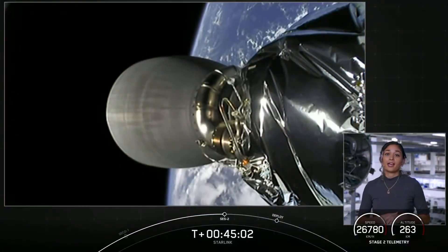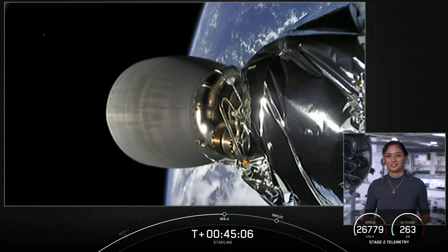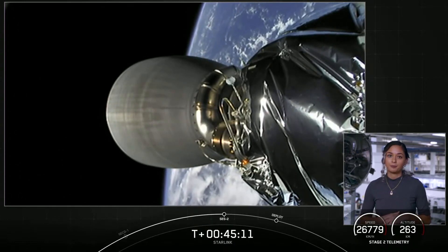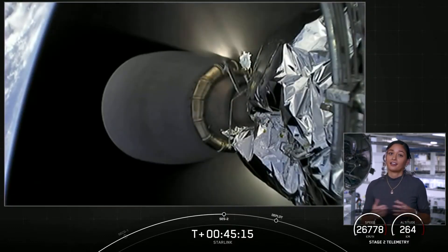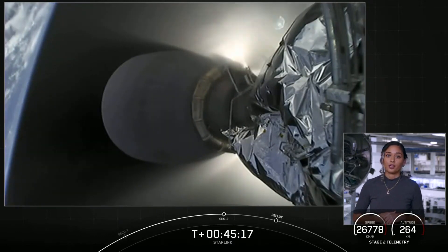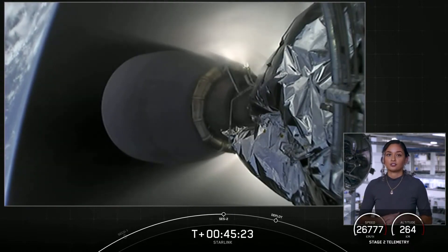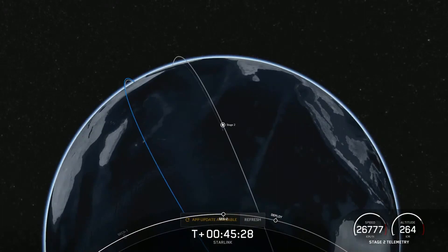Welcome back to the webcast for our 21st Starlink mission from Cape Canaveral Space Force Station. We had an on-time liftoff at 3:13 a.m. Eastern Time. Stage one came back to land on Just Read the Instructions — our 76th recovery of a booster. Now we're waiting on SES-2, second engine start two, which will be a very short burn of about one second that takes us to our final drop-off orbit.